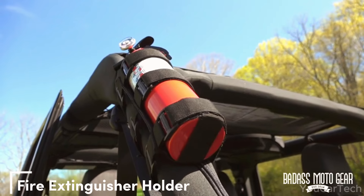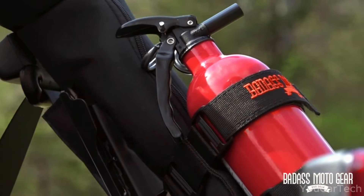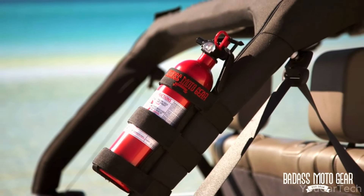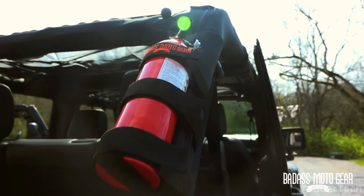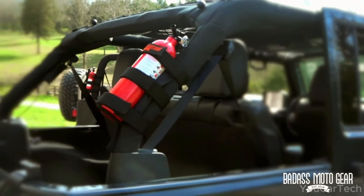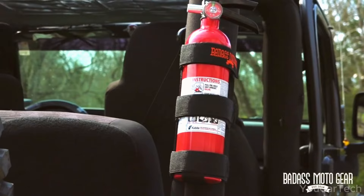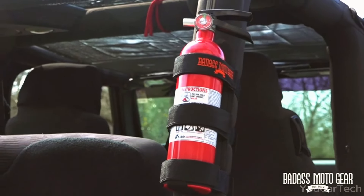Is your Jeep's fire extinguisher loose and rolling around? No more — this holder secures any standard 2.5-pound extinguisher to the roll cage for quick access. Premium hooks and UV-resistant straps keep it locked in securely, avoiding annoying rattles while ensuring ultra-quick access. Custom-made for Wrangler and Gladiator models, the flexible holder can mount multiple ways — vertically or horizontally. Easy to install without tools, it's built tough to keep your Jeep safe.